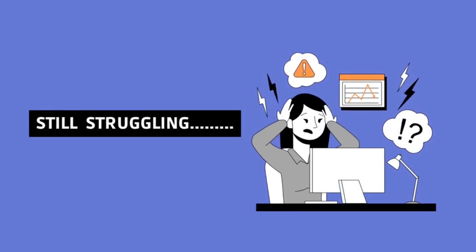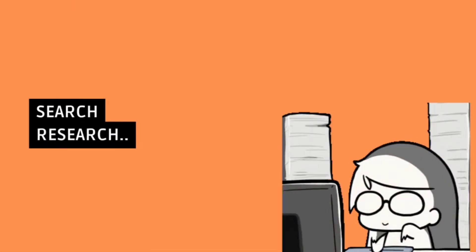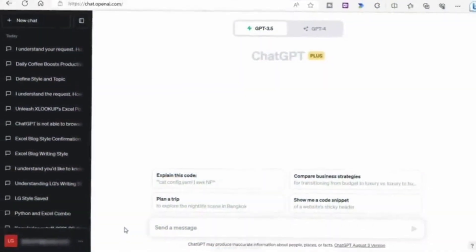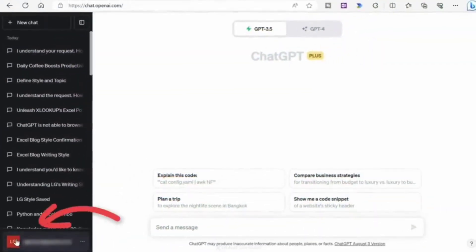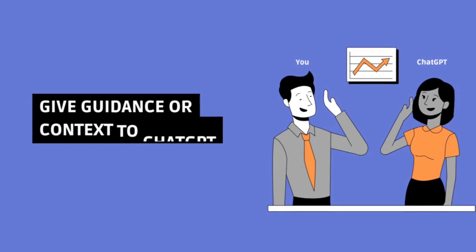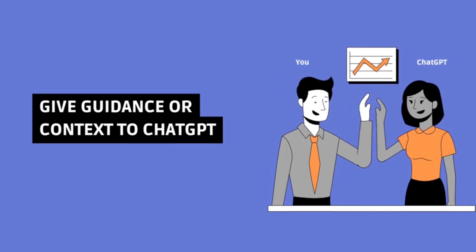I know exactly how you feel because I have also been there. So I spent some time looking for the perfect tips to make the most of ChatGPT. The tip I have today is to utilize custom instructions, which you can get by clicking on your profile. This feature allows you to provide specific guidance or context to ChatGPT to help generate responses that are tailored to your needs.